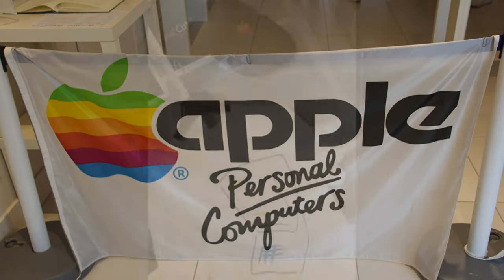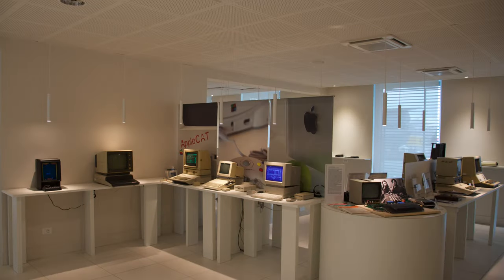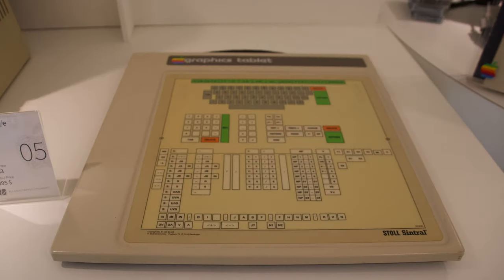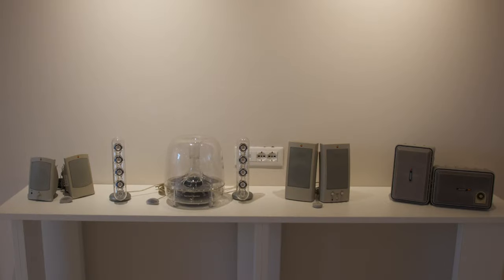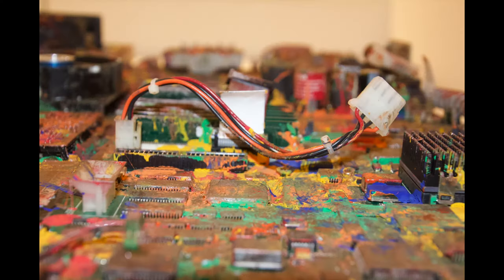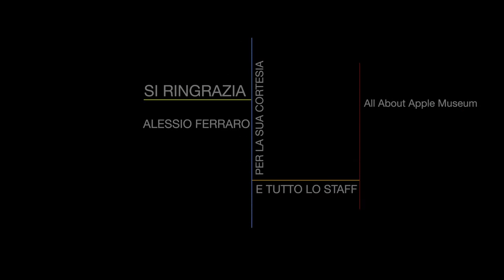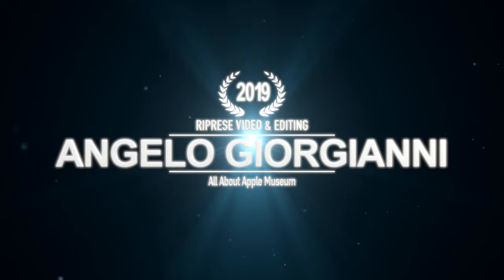Questo film lo dedichiamo ai folli, agli anticonformisti, ai ribelli, ai piantagrane, a tutti coloro che vedono le cose in modo diverso. Costoro non amano le regole né i regolamenti e non hanno alcun rispetto per lo status quo. Potete citarli, essere in disaccordo con loro, glorificarli o denigrarli, ma l'unica cosa che non potrete mai fare è ignorarli, perché riescono a cambiare le cose, fanno progredire l'umanità. E mentre qualcuno potrebbe definirli folli, noi ne vediamo il genio — perché solo coloro che sono abbastanza folli da pensare di poter cambiare il mondo lo cambiano davvero. Grazie a tutti.